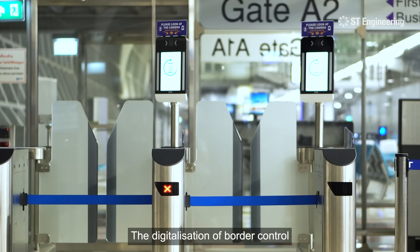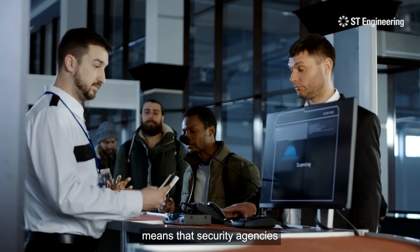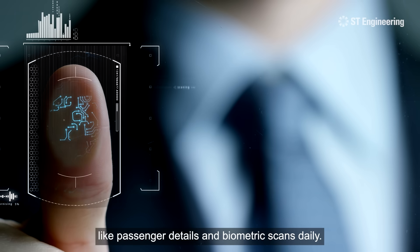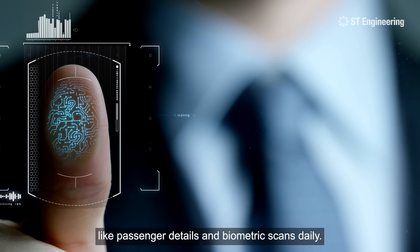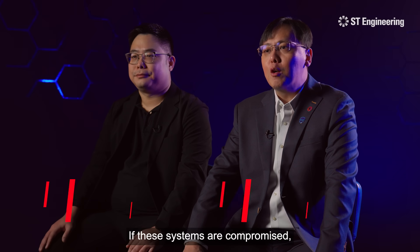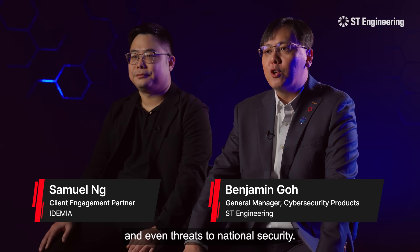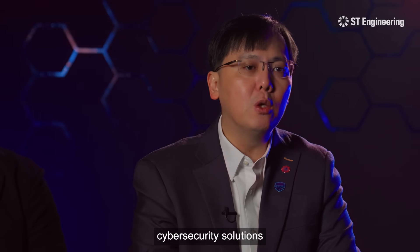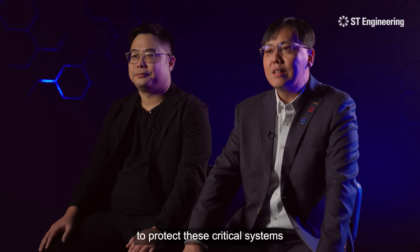The digitalization of border control means that security agencies now handle vast amounts of sensitive information like passenger details and biometric scans daily. If these systems are compromised, it could lead to data breaches, identity fraud and even threats to national security. Operators must have robust cybersecurity solutions to protect these critical systems while ensuring smooth operations.